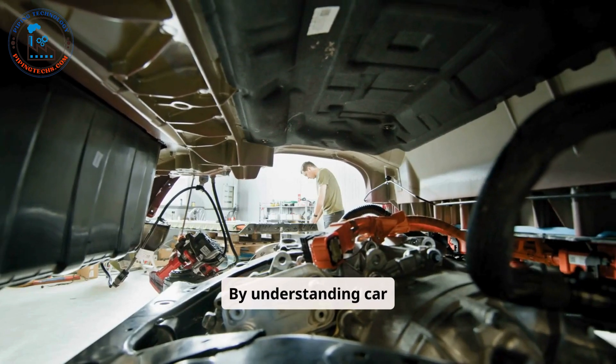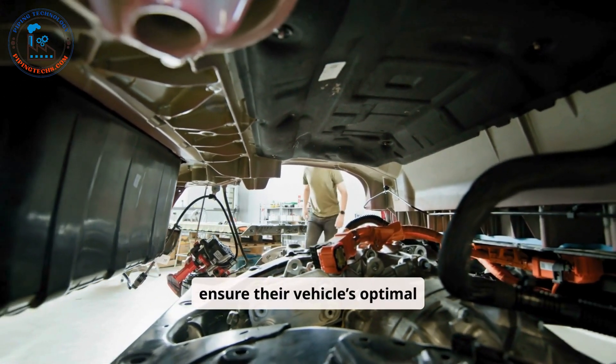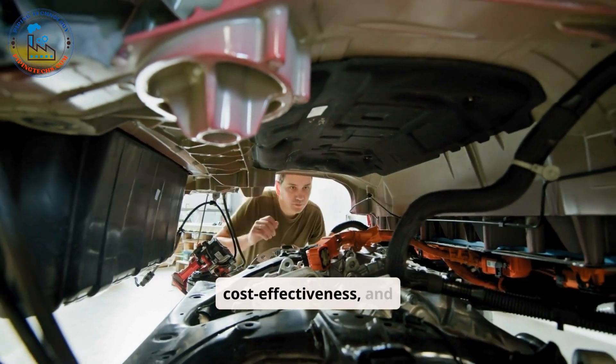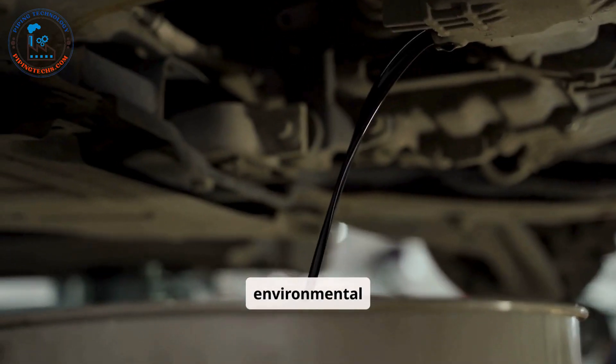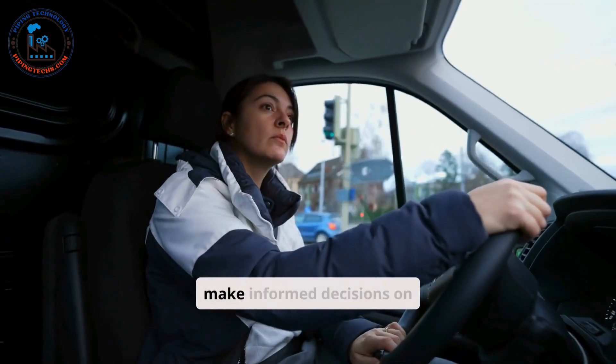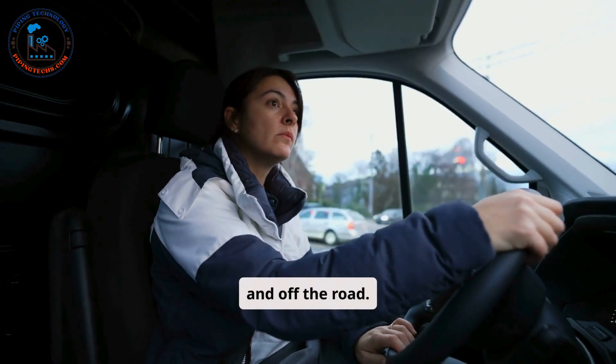By understanding car components, drivers not only ensure their vehicle's optimal performance, but also promote safety, cost-effectiveness, and environmental sustainability. This knowledge empowers car owners to take control of their vehicle's care and make informed decisions on and off the road.